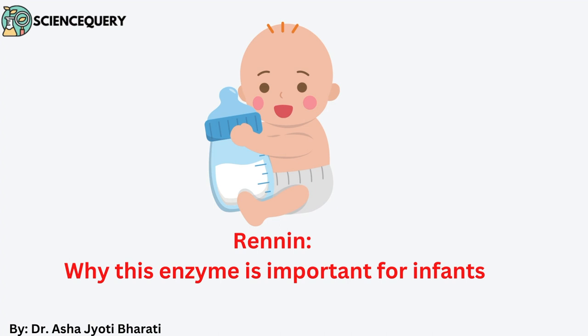Hello and welcome to my channel Science Query. I am your host Dr. Asha Jyoti. This video is about renin and why this enzyme is important for infants.